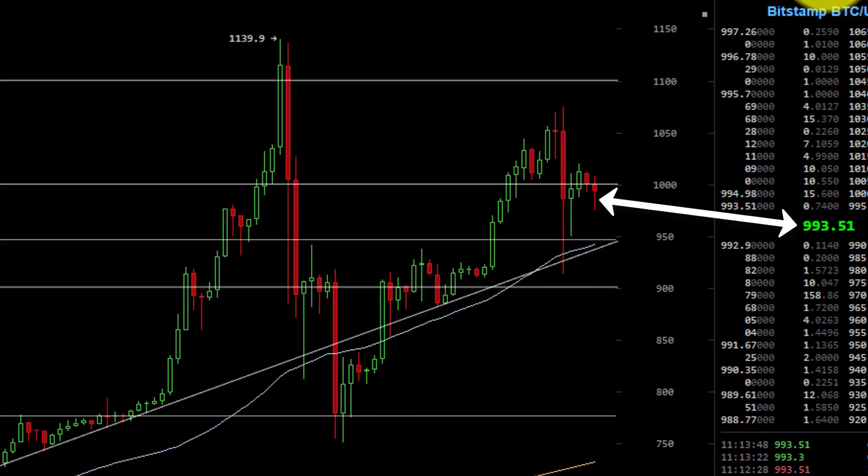Right now though, we find ourselves squarely back below the $1,000 mark once again. In fact, it's trading right now below the $1,000 mark.